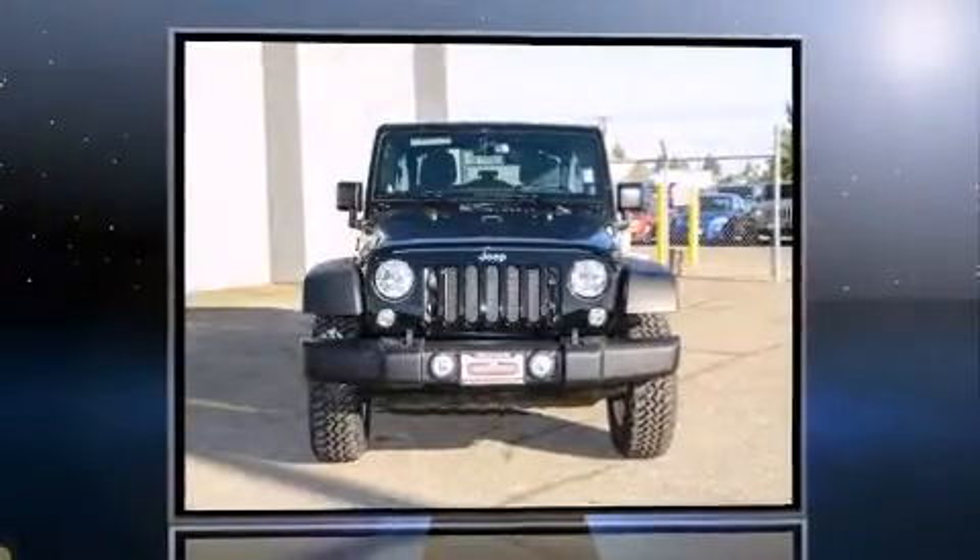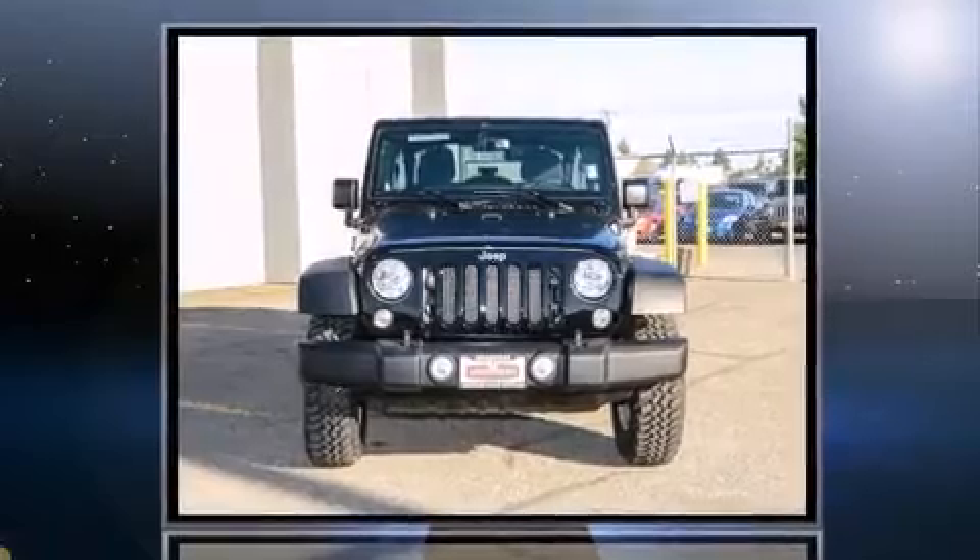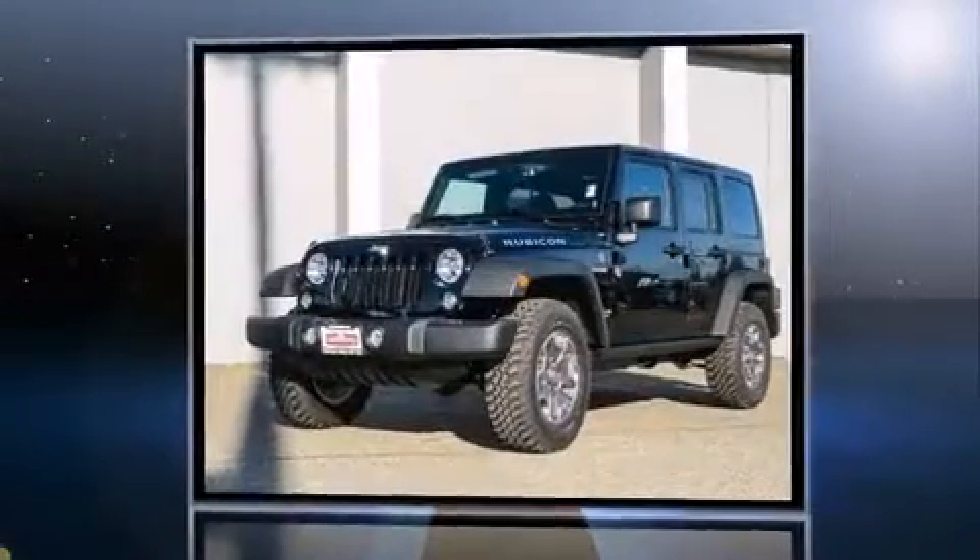The 2014 Jeep Wrangler Unlimited. It features a standard transmission, four-wheel drive, and a refined six-cylinder engine.